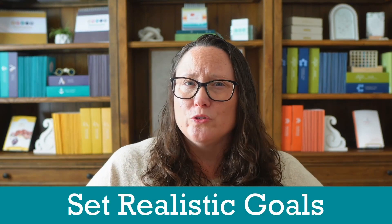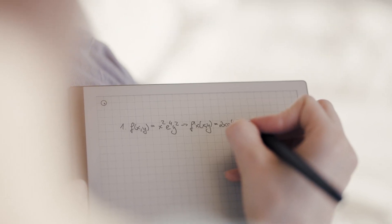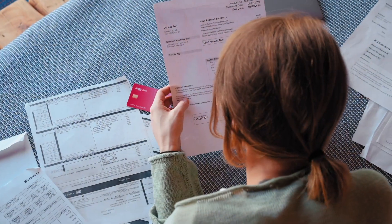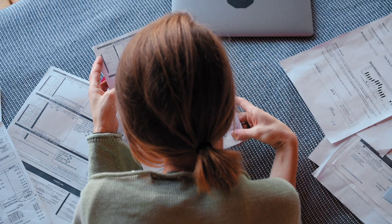Number one: consumer math helps your kids set realistic goals. Have you ever set a New Year's resolution only to abandon it by February? Setting realistic goals is something many adults struggle with. When I was in high school, I took all of the right math classes — algebra, geometry, trigonometry. I could solve complex equations and prove theorems. But when I graduated and moved into my first apartment, I was completely unprepared for budgeting, understanding my paycheck, deductions, or finding out if I could actually afford the car I wanted.